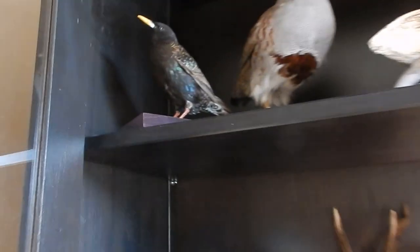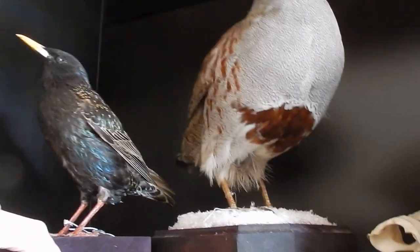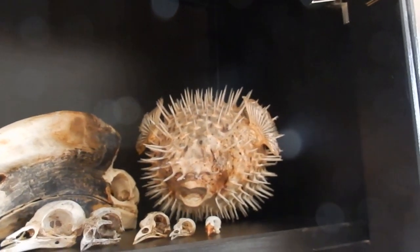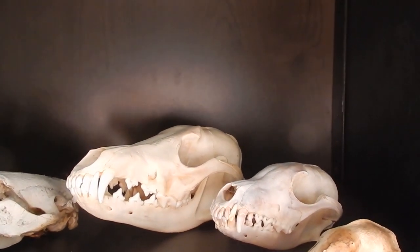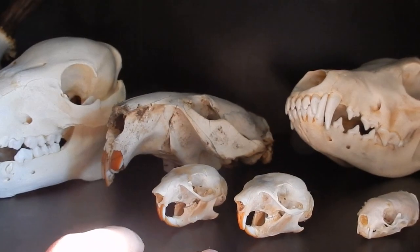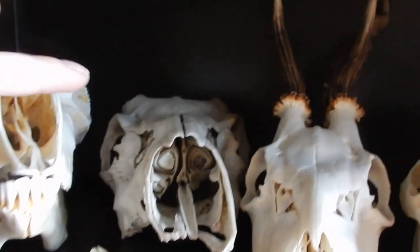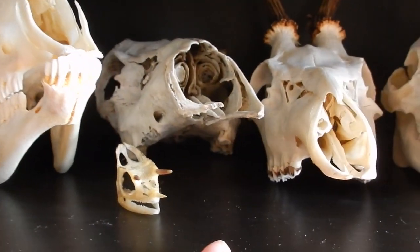In here we have two taxidermy birds from a bird taxidermy store — she's an artist in Russia and her work is amazing: a starling and a partridge. We keep the bird skulls up here, plus that puffer fish. Down here are the carnivore skulls — this is a skunk, an arctic fox, a coyote. We've got some rodents here: a squirrel and a rat, supposedly, but they look kind of identical. This is a beaver, this is a piglet, this is a roe deer, this one is a mule deer, and this is a domestic sheep, a rabbit, and a little chameleon.